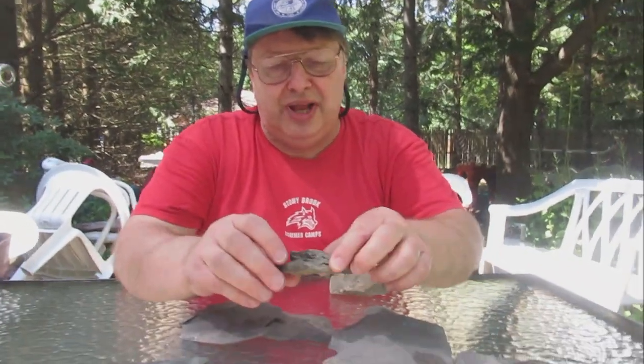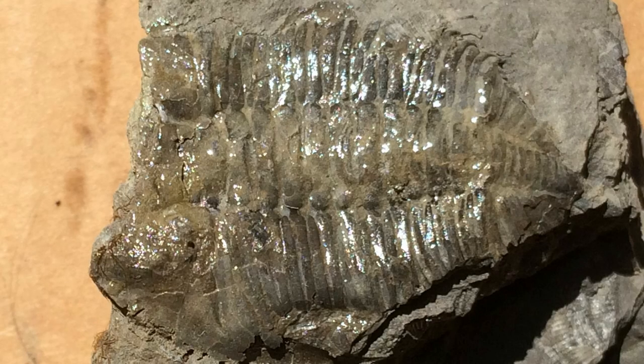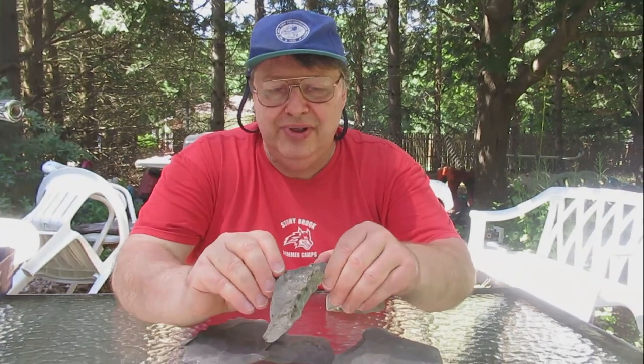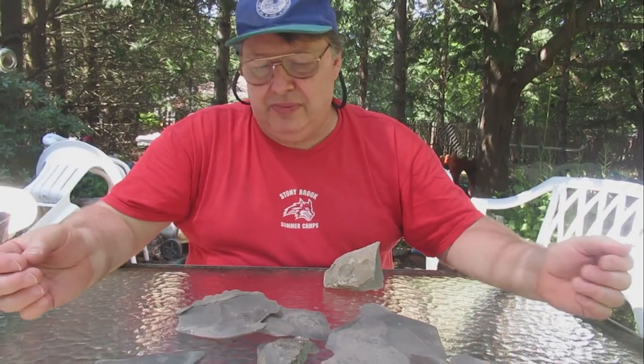I also found this trilobite, and I'm not sure which species this is — it could be another Dalmanites, but it doesn't really have the same tail, and unfortunately the head is broken, so it's a little more difficult to diagnose the species. Maybe if I figure it out I'll add it into the video. But another nice trilobite — just some really incredible trilobites. Very happy to have visited that site.